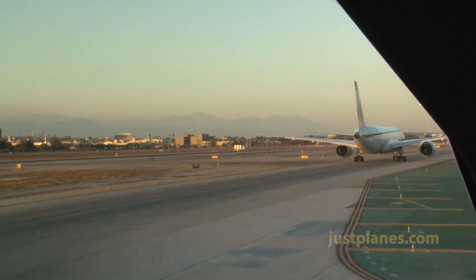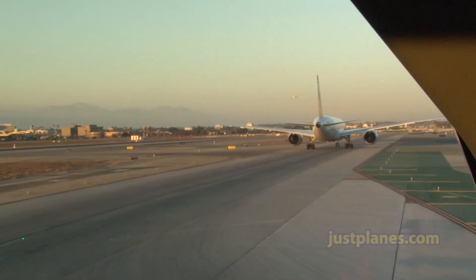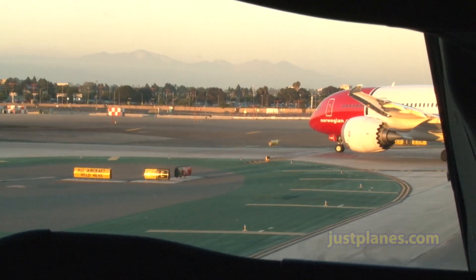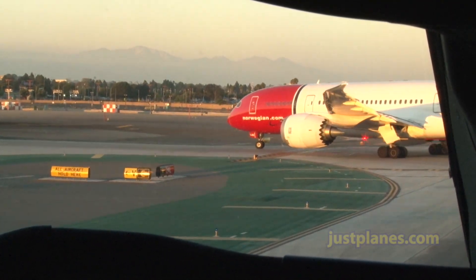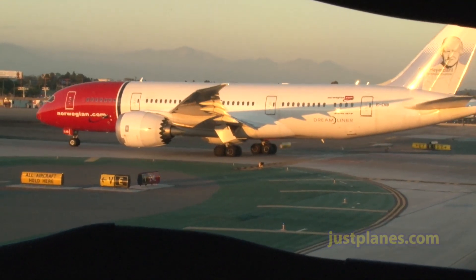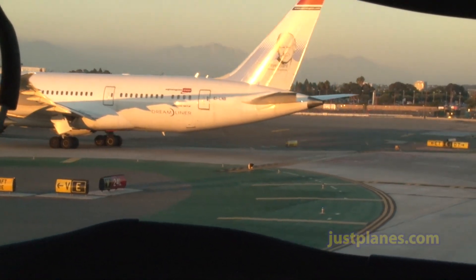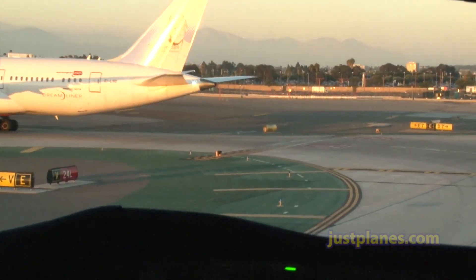Clear right. Check. Clear left. Okay. Good enough.